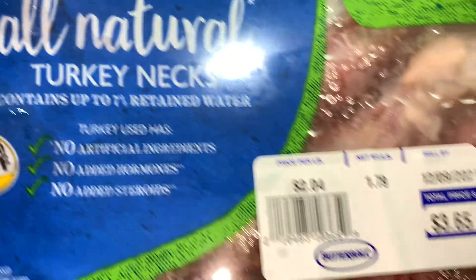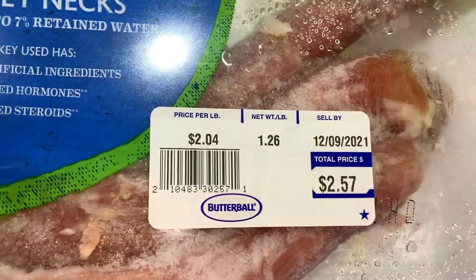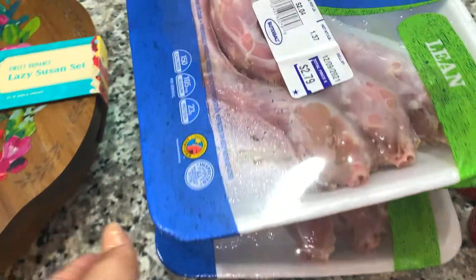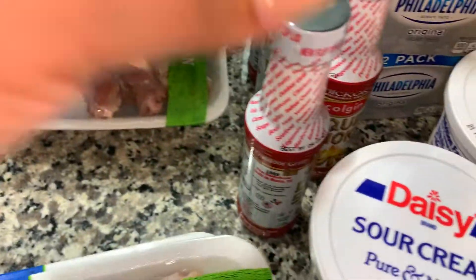These turkey necks are $2.04 a pound. They're quite skinny so I bought several packs. Turkey necks don't have a lot of meat on them, but when you cook them down the flavor is so good — the little bit of meat you do get is worth the effort. So be on the lookout for my videos for turkey necks. They come in different sizes and these just happen to be pretty skinny.